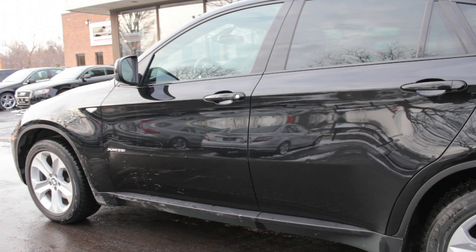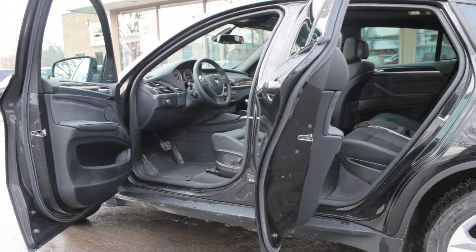This X6 is a local one-owner lease return direct from BMW Canada, is CarProof verified, and is accident-free.